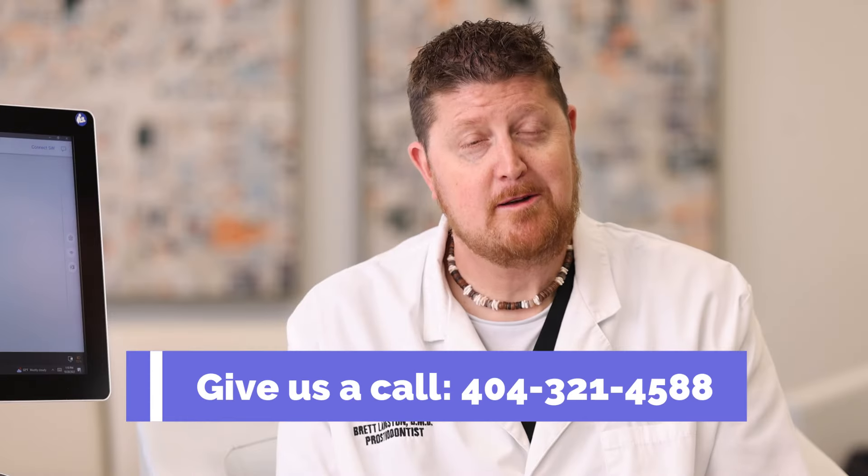It's very important to invest in a dental team that is aware of new technologies and is investing in cutting-edge advances in dentistry, so we can provide those to you to make your life easier and better. When you're ready to see all the cool things we have here, make an appointment — I'd love to meet you. I'm Dr. Brett Langston, prosthodontist and owner of Dental Implant and Aesthetic Specialists in Brookhaven, Georgia. I'm here to help you watch your mouth.